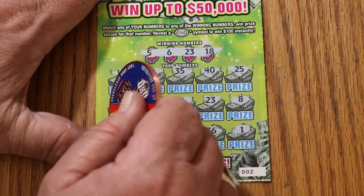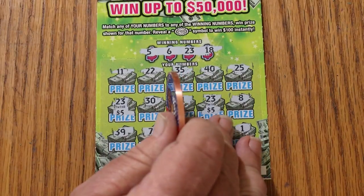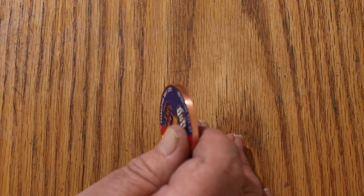Here goes nothing — 5 and 5 for $10. $15 session, got two-thirds of the money back on the first ticket. Can't complain about that.